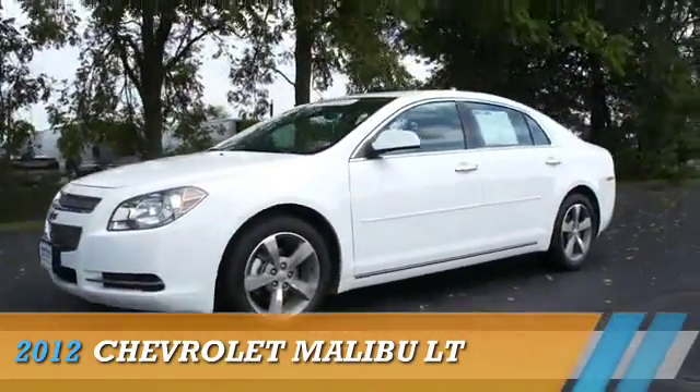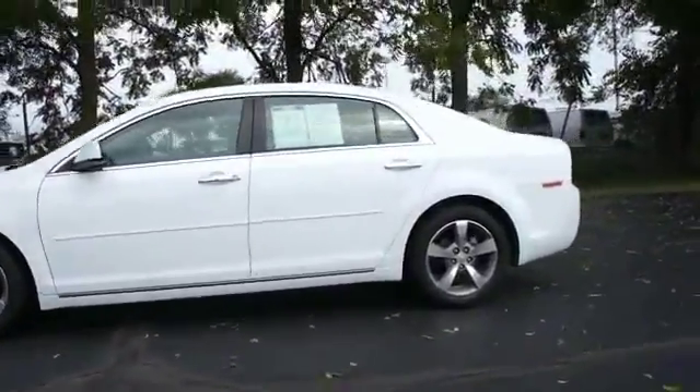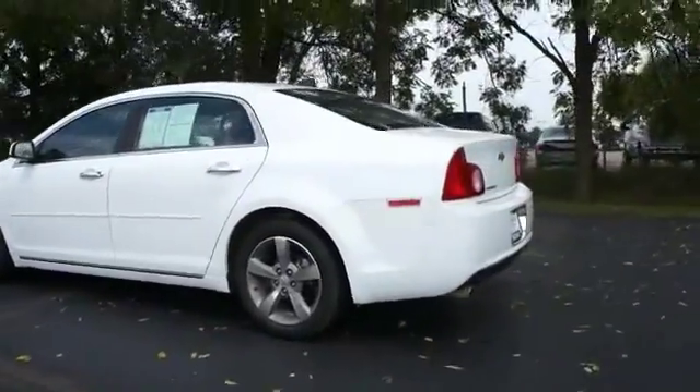Presenting the 2012 Chevrolet Malibu, powered by front wheel drive, a 2.4 liter 4 cylinder engine, and an automatic transmission.